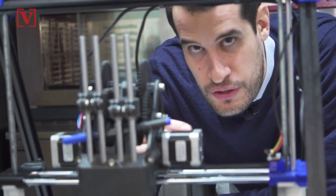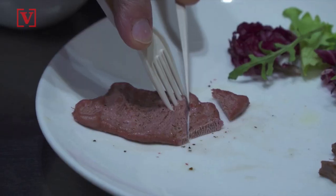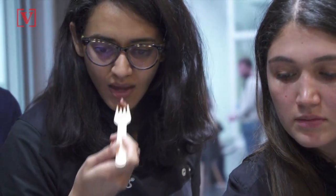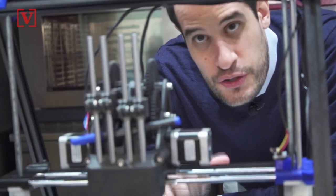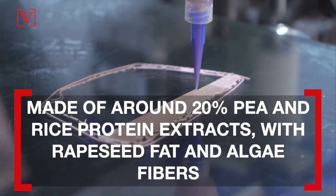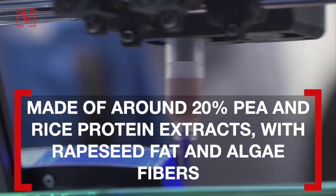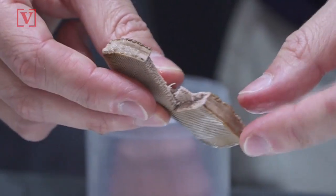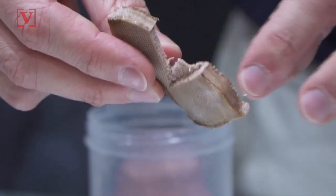So we are micro-extruding these filaments so that the plant-based steak has at the same time the appearance and the texture of an actual beef steak. The printed steak is made of around 20% pea and rice protein extracts, with rapeseed fat and algae fibers, which when cut or torn replicate the muscle fibers of real meat — something they call micro-extrusion.